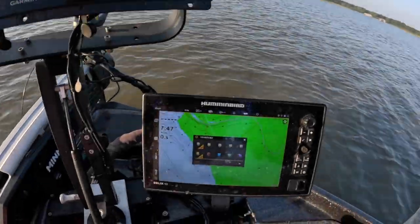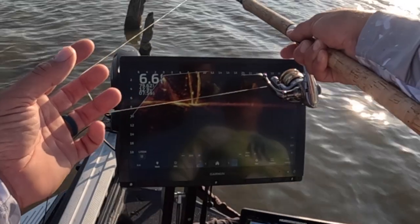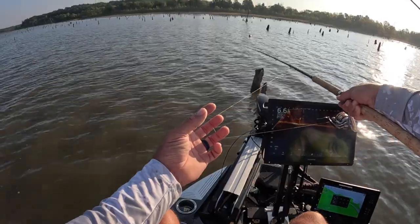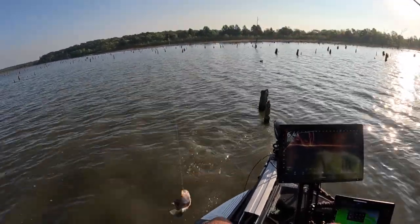The biggest improvement today is we got the LakeMaster card. The detail is just a little bit better. When we go to these lakes we like to have the most detailed map we can, and these LakeMaster cards do that for us when we put them in these Humminbirds.